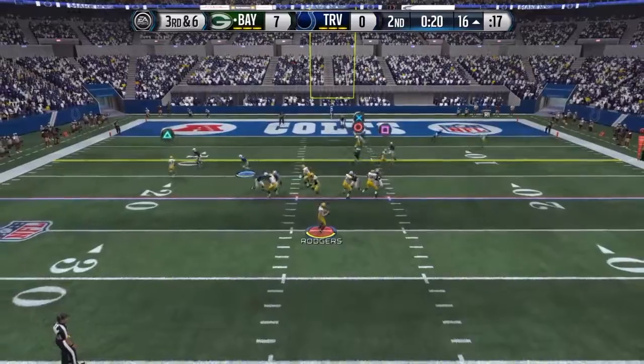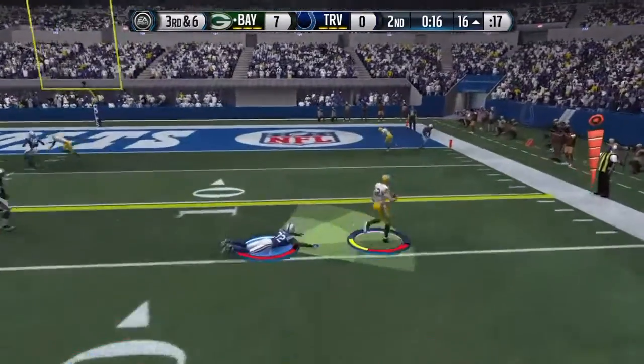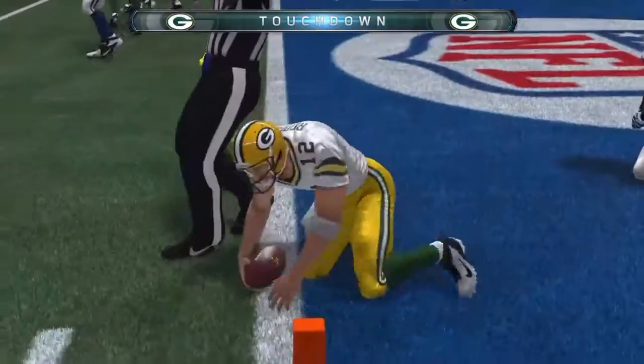Third down and six — takes off with it — takes it the distance for the touchdown!